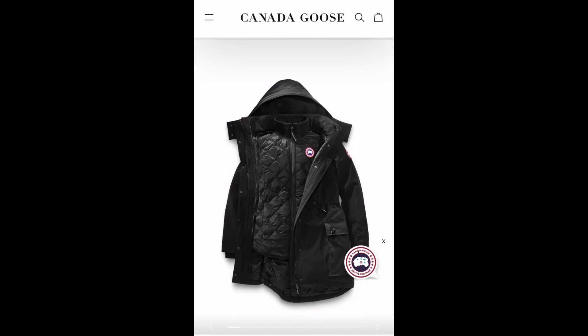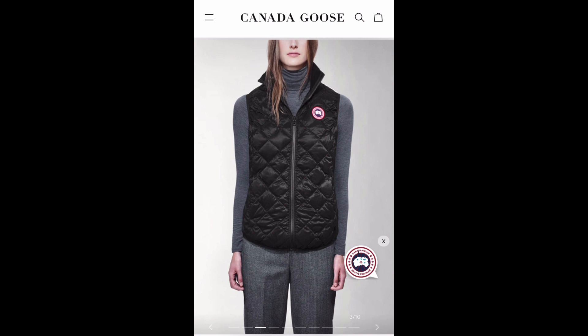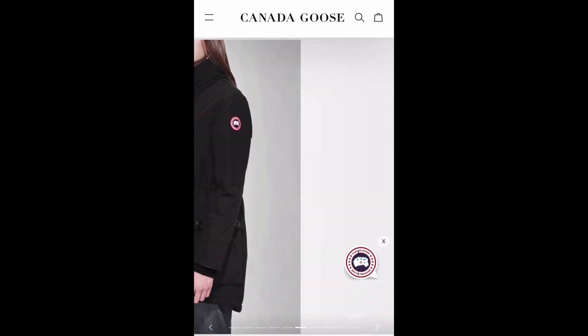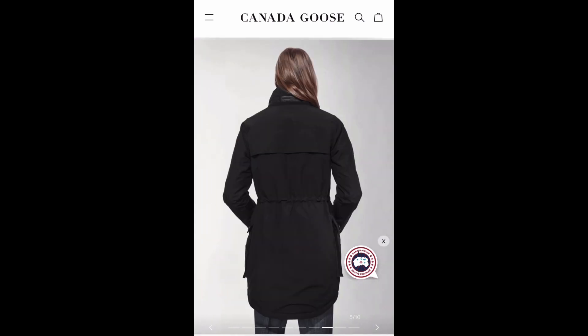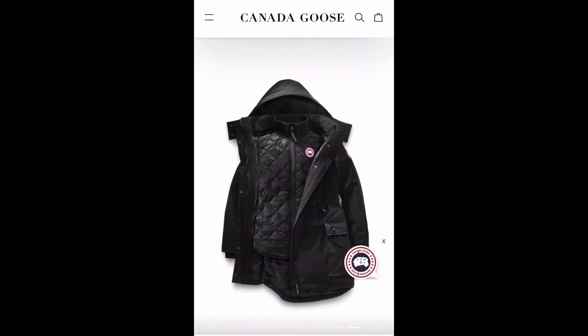If anybody is a size large and likes this jacket, I hope you can snag it in time — and maybe there's more than just one across other stores as well, and maybe they also have other jackets on sale in different stores. This Purley jacket is a three-in-one: it comes with a vest and a hood, so you can wear the vest alone, with or without the hood. Their vests alone are already about $600 to $700, so at $1,197 I'd say that's a steal.